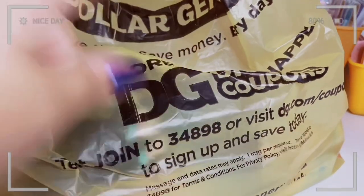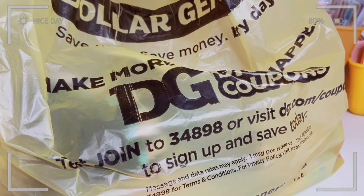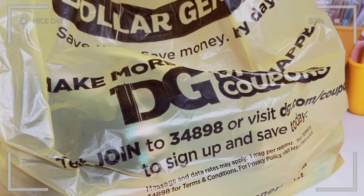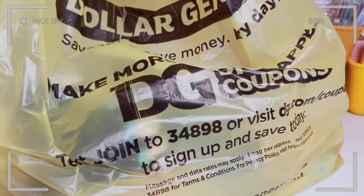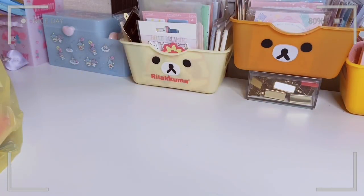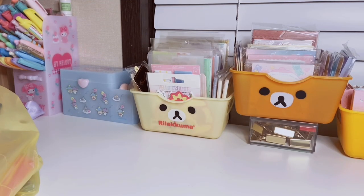Hi guys, welcome back to my channel! In today's video I have a small Dollar General haul. I have a few stationery items, a few makeup products, some little accessories and hair accessories, and it's all super cute. I decided to make a quick video and share it with you, so if you'd like to see what I got, keep on watching and don't forget to subscribe down below for more videos like this.